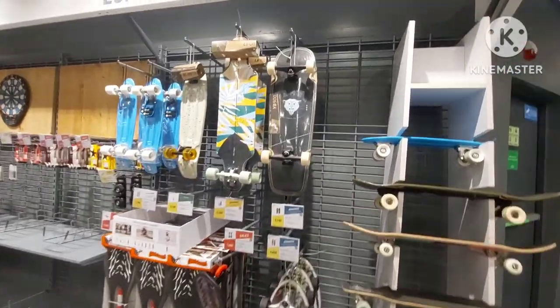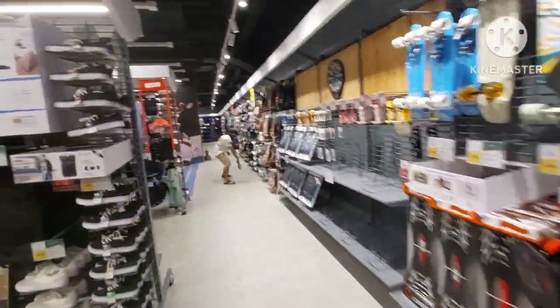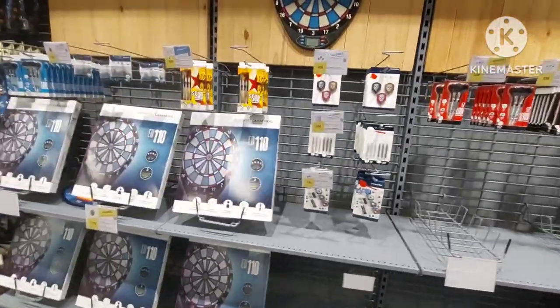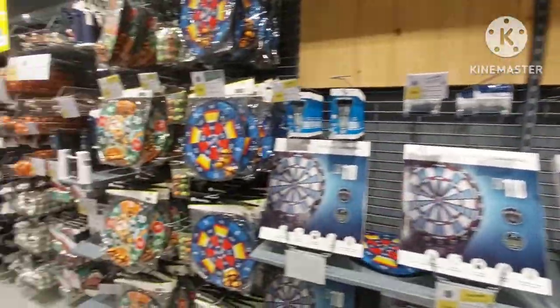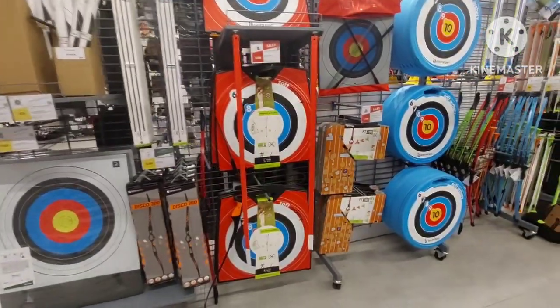They've got a skateboard section here — long boards, skateboards, kids boards. Going back by the camping stuff, they've got quite an assortment of darts: soft darts and real darts.